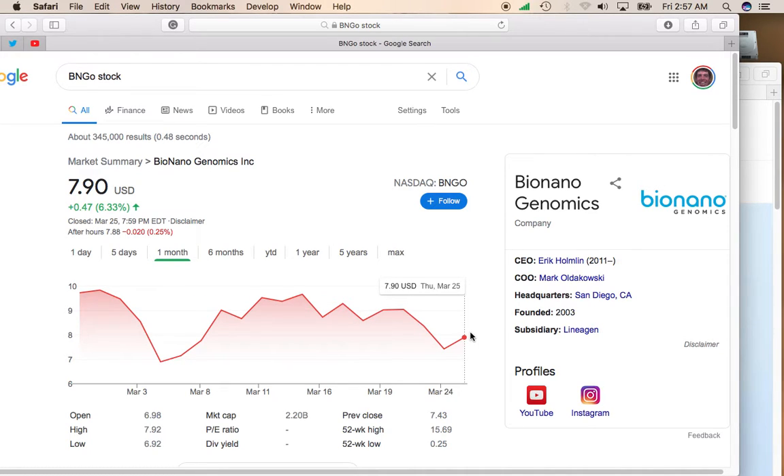BioNanogenomics is also a great long-term hold, but you have to be able to ride out the volatility. However, if you're looking for a short-term play right now, I think BioNanogenomics is the way to go — maybe from now until the end of May.